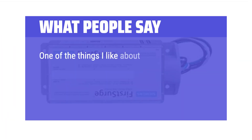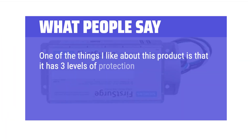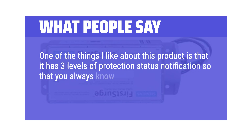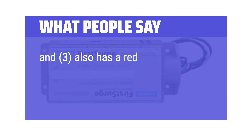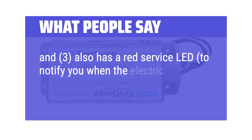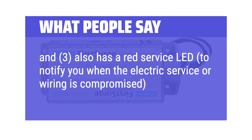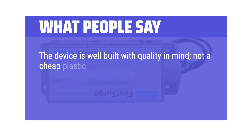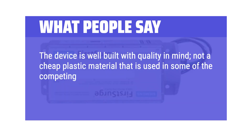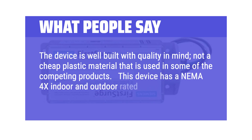One of the things I like about this product is that it has three levels of protection status notification so that you always know whether you're protected or not: 1. It has an audible alarm. 2. It has protection status LEDs. 3. It also has a red service LED to notify you when the electric service or wiring is compromised. The device is well-built with quality in mind — not cheap plastic like some competing products. It has a NEMA 4X indoor and outdoor rated enclosure.